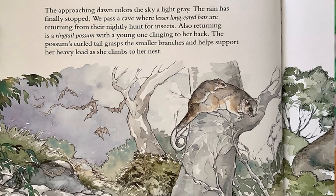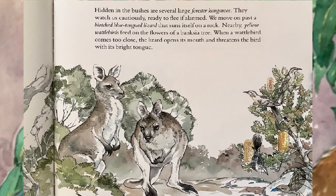The approaching dawn colors the sky a light gray. The rain has finally stopped. We pass a cave where lesser long-eared bats are returning from their nightly hunt for insects. Also returning is a ring-tailed possum, with a young one clinging to her back. The possum's curled tail grasps the smaller branches and helps support her heavy load as she climbs to her nest. Hidden in the bushes are several large forester kangaroos. They watch us continuously, ready to flee if alarmed. We move on past a blotched, blue-tongued lizard that suns itself on a rock. Nearby, yellow wattlebirds feed on the flowers of a banksia tree. When a wattlebird comes too close, the lizard opens its mouth and threatens the bird with its bright tongue.